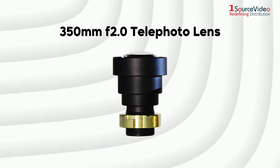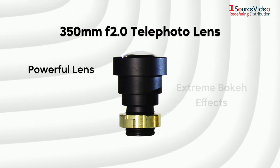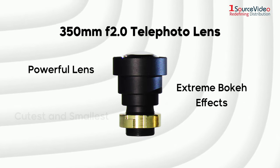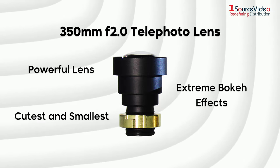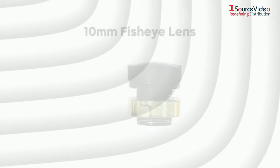the 350mm f2.0 telephoto lens is a powerful lens. You can achieve extreme bokeh effects and it may be the cutest and smallest 350mm telephoto lens.